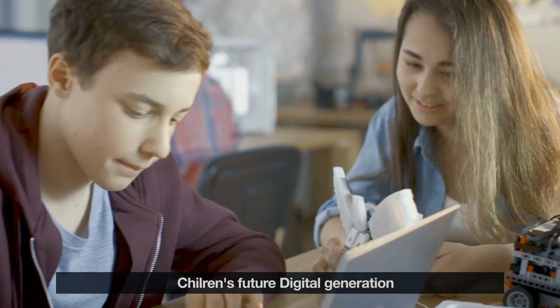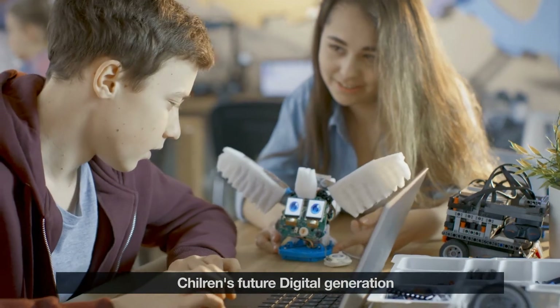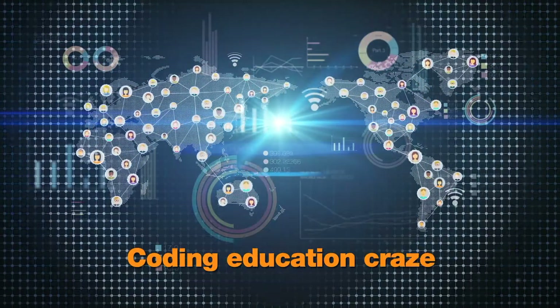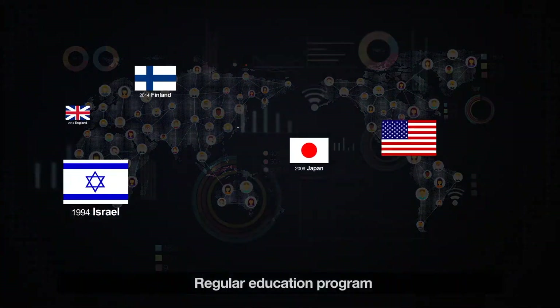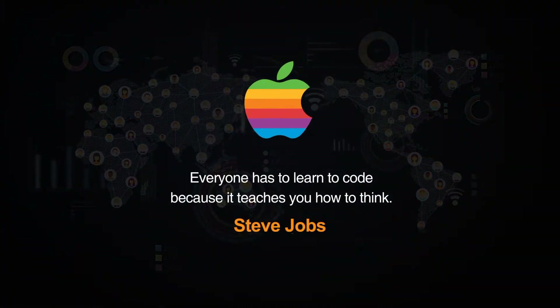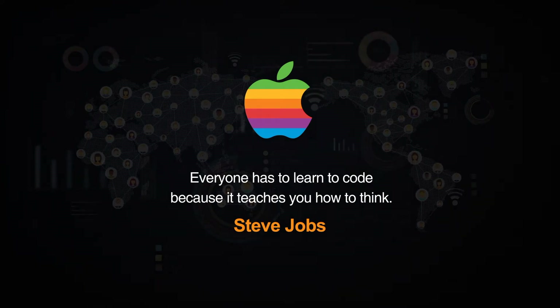Our children are living in the digital world. They are so-called digital natives. Coding education craze: in many countries, they teach coding at schools. Everyone has to learn to code because it teaches you how to think.